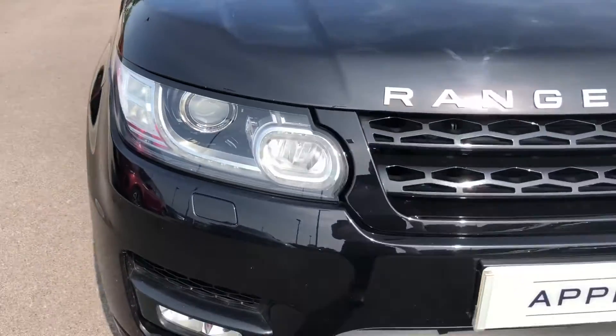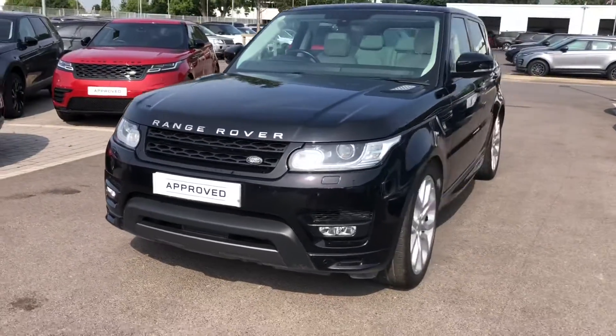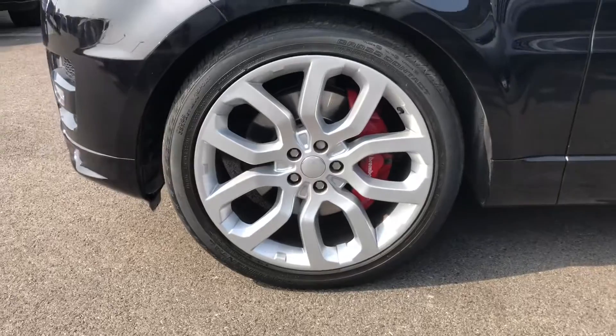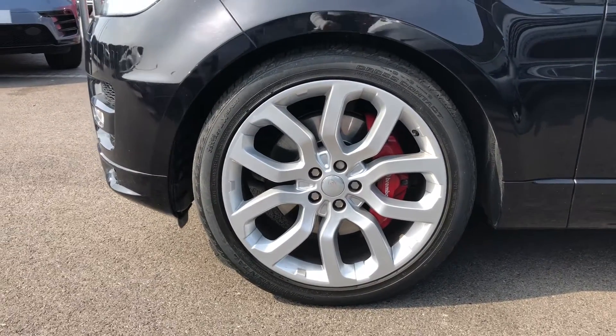You have Xenon headlamps with LED signature for a modern appearance. You have 22 inch alloys 5 split spoke along with red brake callipers giving the car a sporty exterior.